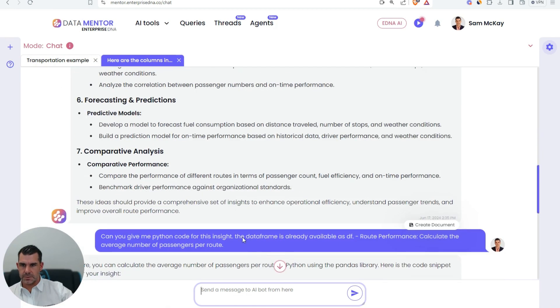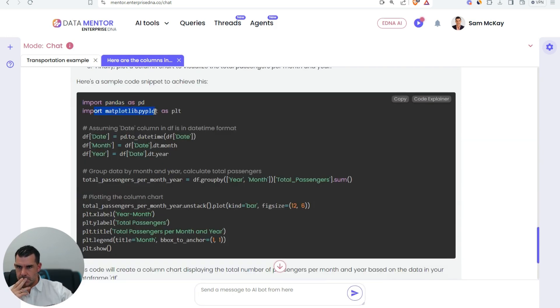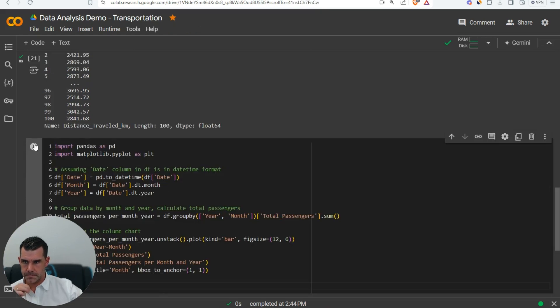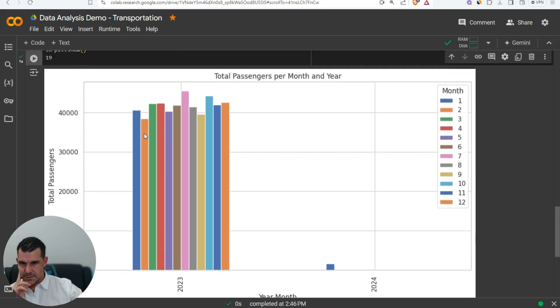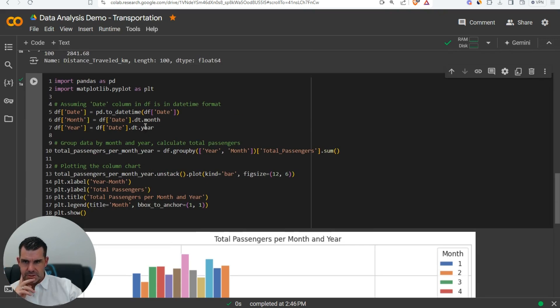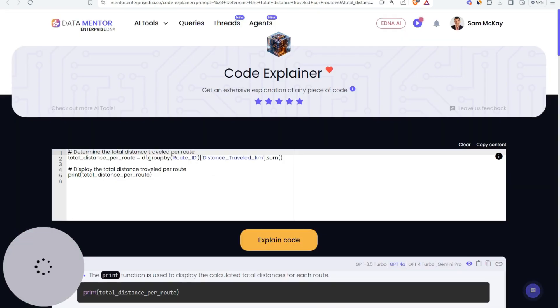Now I want to calculate something quite simple — I want to show in a column chart the total passengers per month and year. Matplotlib is going to be our visualization library, assuming the date is in the right format. Let's give this a whirl and see what it comes up with. Okay, it hasn't quite done it as month and year, but it's still giving us something. We just need to adjust it a little bit. Since this isn't a final product to show anyone, I'll leave it for now and move on to find some other insights.